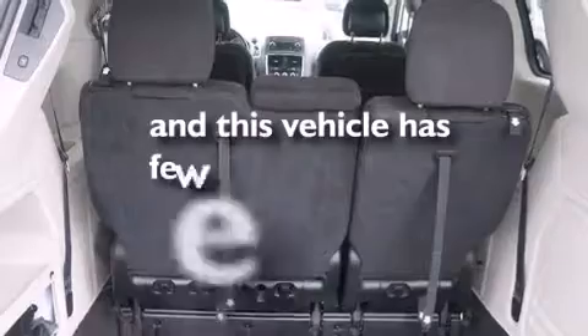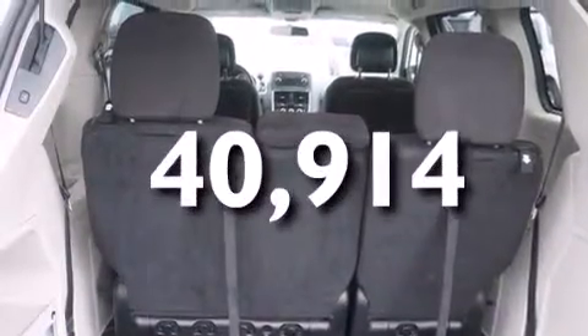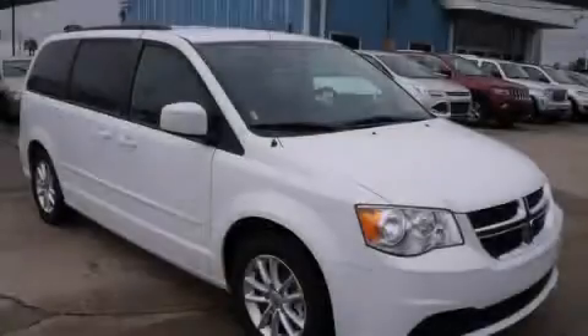This vehicle has fewer than 41,000 miles on the odometer. Call or visit us right now and arrange your test drive today.